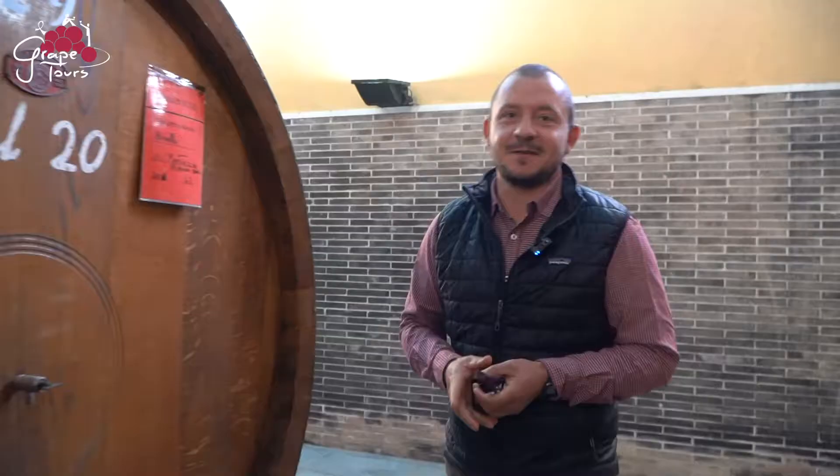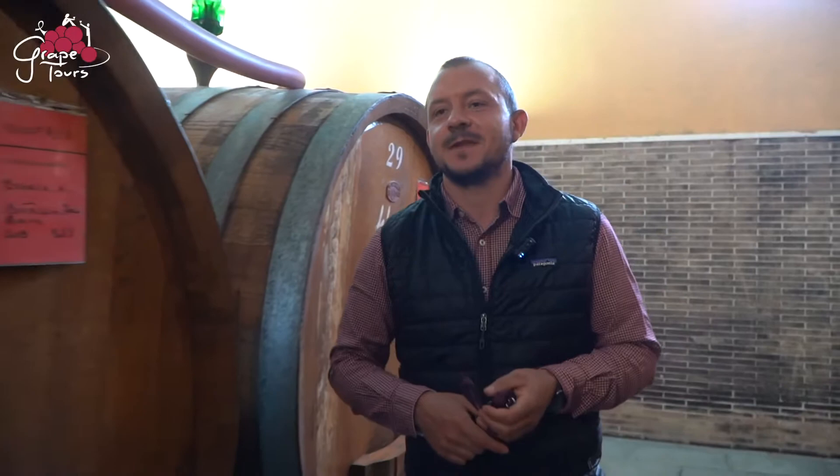Here we are at the aging room. This is a special room where the wines spend most of their time in the wine cellar. We only use big barrels of Slavonian oak, which is the most traditional way to age a Brunello di Montalcino, where a Rosso di Montalcino ages for one year, Brunello for three years, and Brunello Reserva for four years.